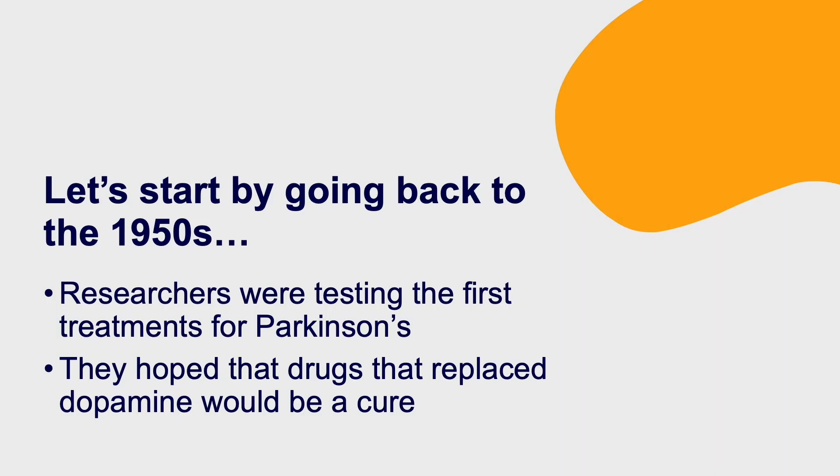I wanted to go back a bit to the 1950s, mid-1950s, when coal was the main source of heating. There were next to no high-rise buildings, and the British seaside resorts were in their heyday. It was then that researchers were testing the first treatments for Parkinson's.